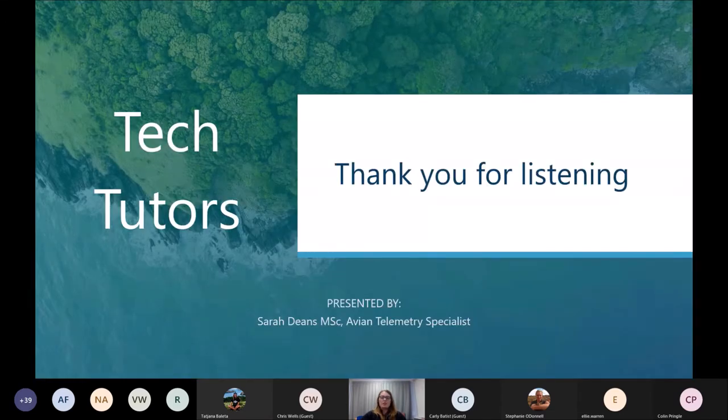Thank you all very much for listening. I really look forward to having a discussion and answering your questions.